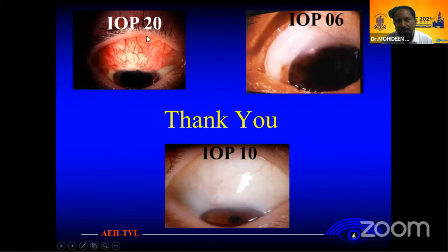We don't want bleb IOP to be around 20. We don't want the bleb to be flat. We don't want the bleb to be around 10. This is the ideal bleb pressure range. Thank you.